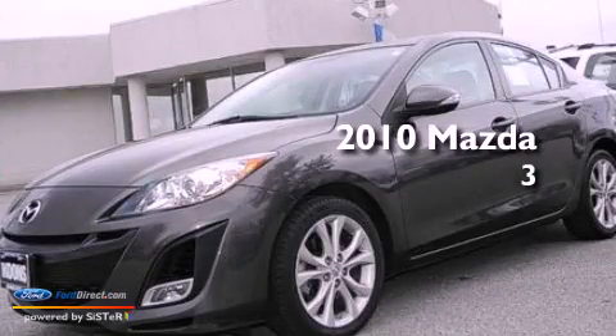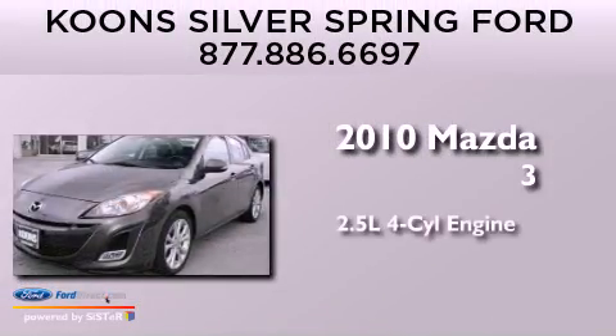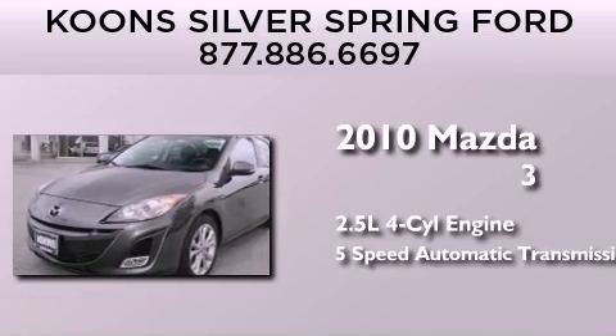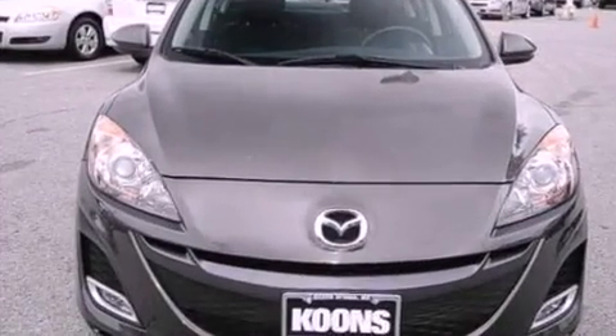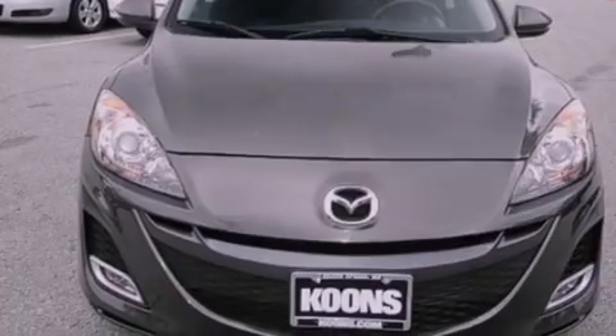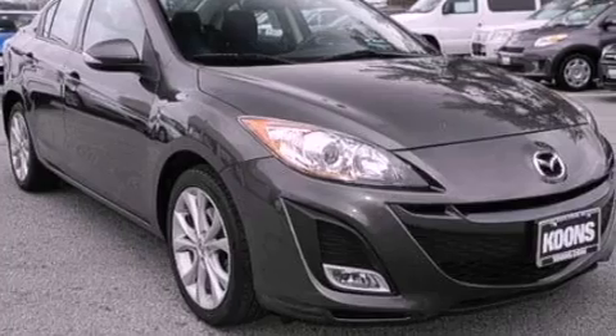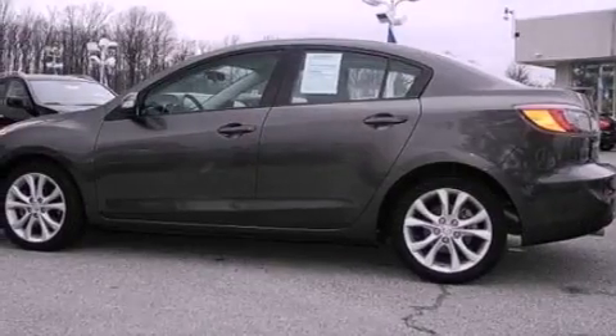This is a 2010 Mazda 3. It has a 2.5-liter 4-cylinder engine and a 5-speed automatic transmission. Its top features include a multi-link rear suspension, a low-tire pressure indicator, aluminum wheels, and traction control and stability control systems.